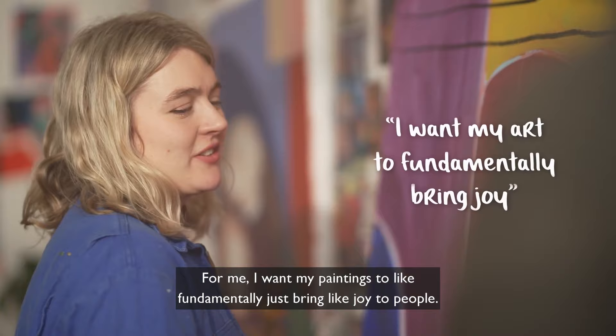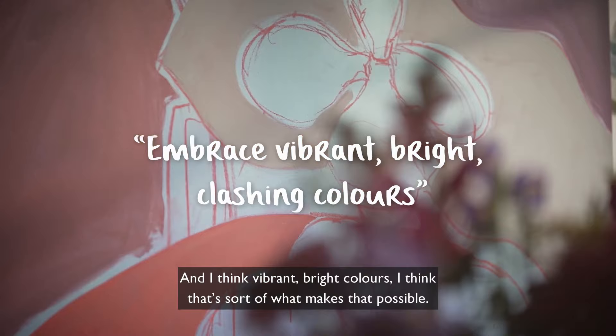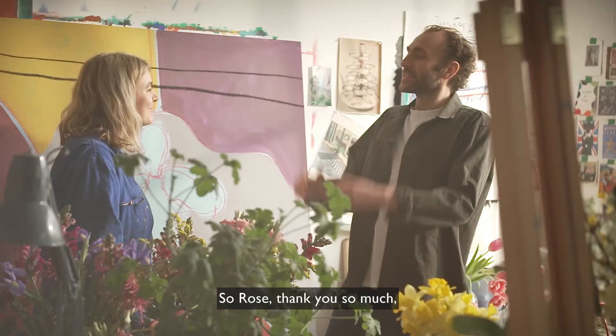For me, I want my paintings to fundamentally bring joy to people. And I think vibrant, bright colours — that's sort of what makes that possible.